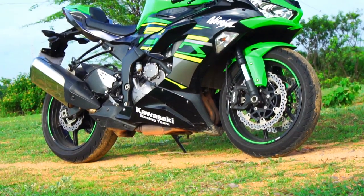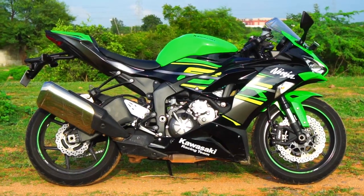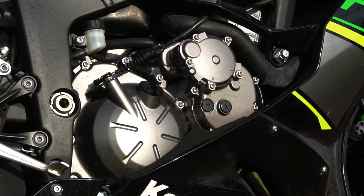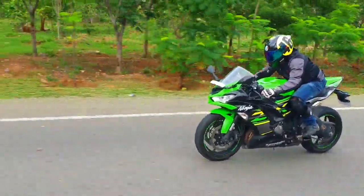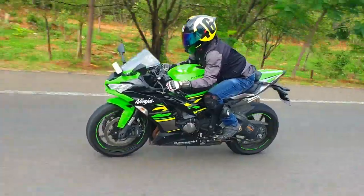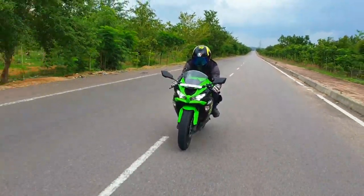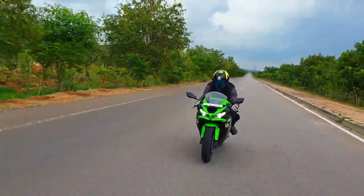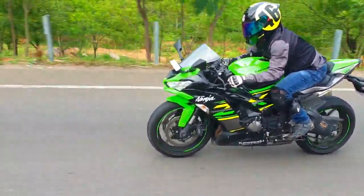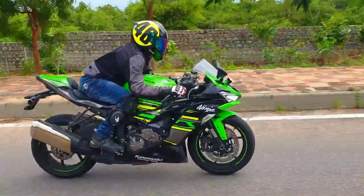A dual-direction quick shifter would have sealed the deal, and I would have preferred Brembo brakes over Nissin to make this proposition more comprehensive. Powering the bike is the iconic 636cc inline-four engine that puts out 130 PS of max power at 13,500 rpm, going up to 136 PS with ram air intake. Max torque is 70.8 Nm at 11,000 rpm, paired with a 6-speed gearbox. Mileage-wise there is no official claim, but expect around 15 kmpl. Price ex-showroom Hyderabad for the ZX-6R is Rs. 10.49 lakhs, making this bike an absolute steal.